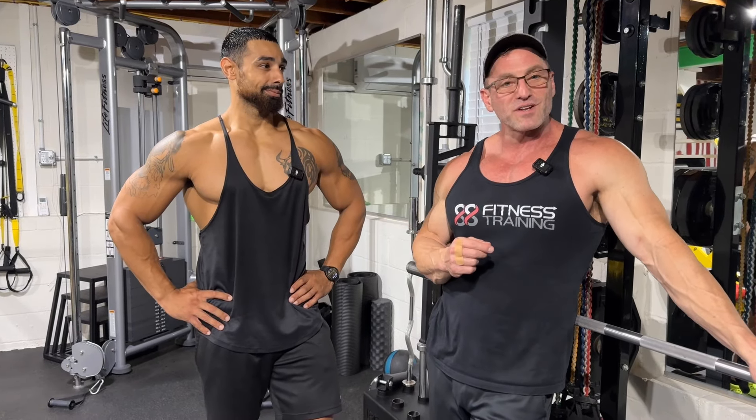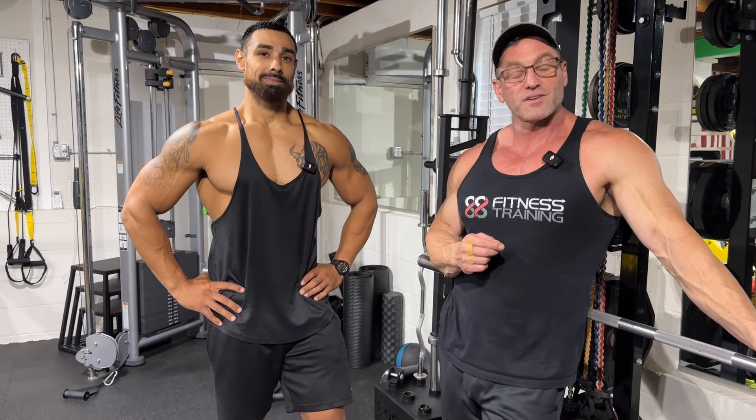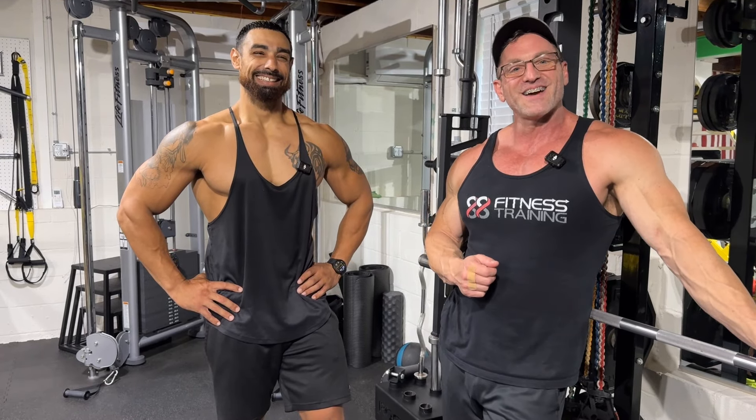Thanks for staying tuned. For more videos like this, check out our 88 Fitness playlist — like and subscribe.